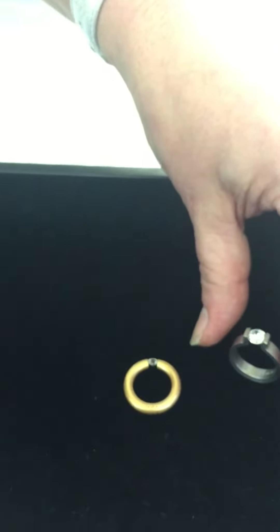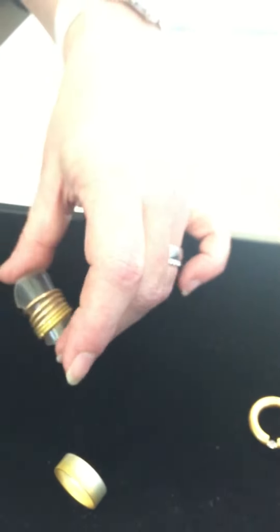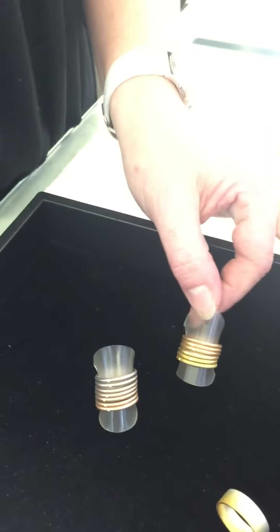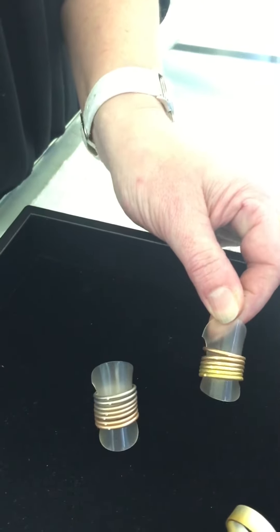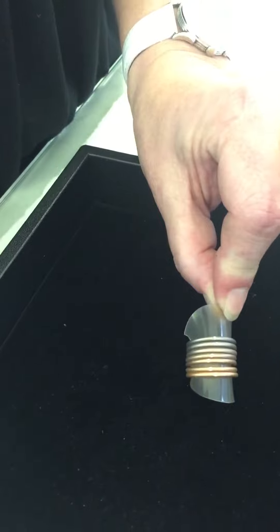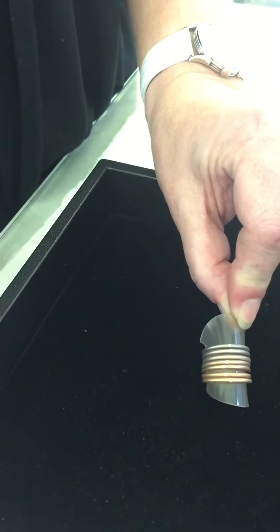No prongs, nothing to disturb the beauty of the stone. Niessing are also known for their wedding bands, where most people will show you wedding bands in either yellow, rose, or white gold. Niessing does 12 different shades of 18 karat gold.